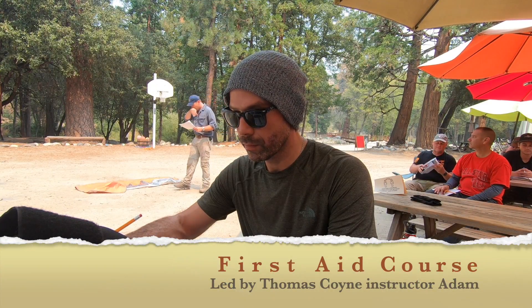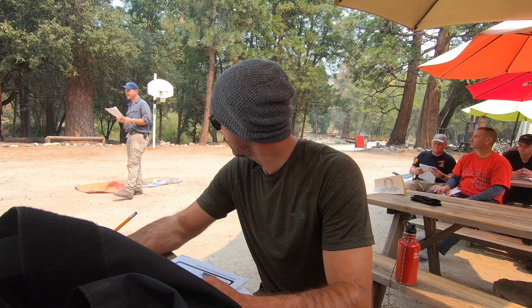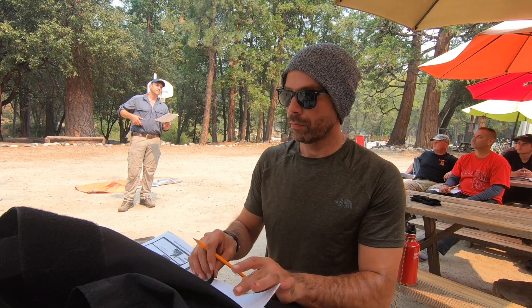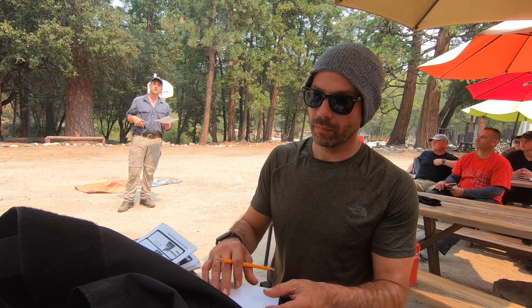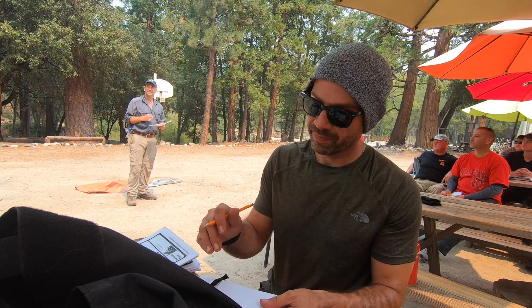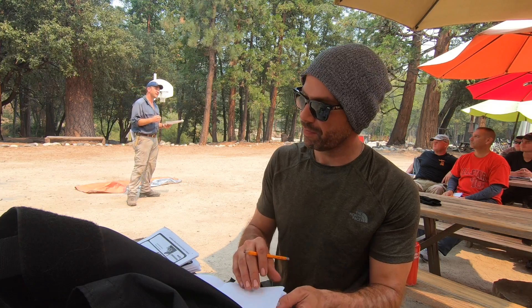The first things we talked about: what delineates wilderness first aid from regular first aid — you have a longer potential response time, you have to do more. By the very definition: no access to an ambulance. We're the first responders, non-urban settings.